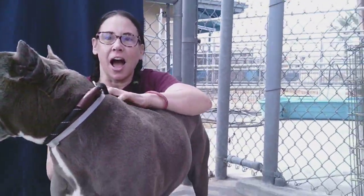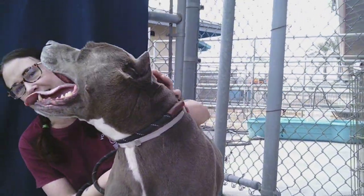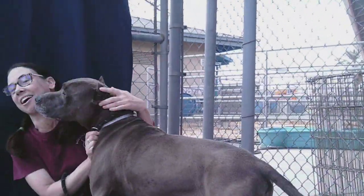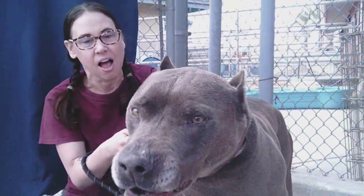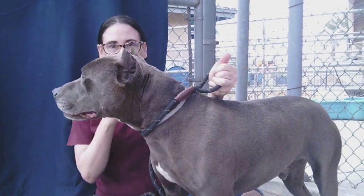Look at that face. He seems to have some training. He knows how to sit on command, and he gives paw. He's a really nice dog, very affectionate. As you can see, he bonded with me right away. Now he's giving me kisses. He's non-reactive to other dogs and walks well on leash.